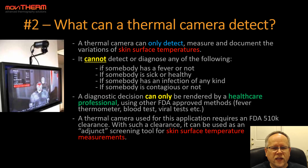A thermal camera used for this application requires an FDA 510K clearance. With such a clearance, it can be used as an adjunct screening tool for skin surface temperature measurements.